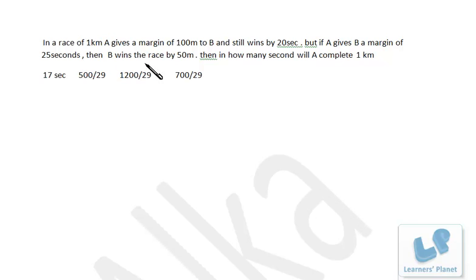Let me explain what exactly this margin means. This is the starting point and this is the final point — 1 kilometer. When A gives a margin of 100 meters to B, both of them are not starting simultaneously. What A does is: when B reaches the point that is 100 meters ahead, then A starts. That is called giving a margin of 100 meters.